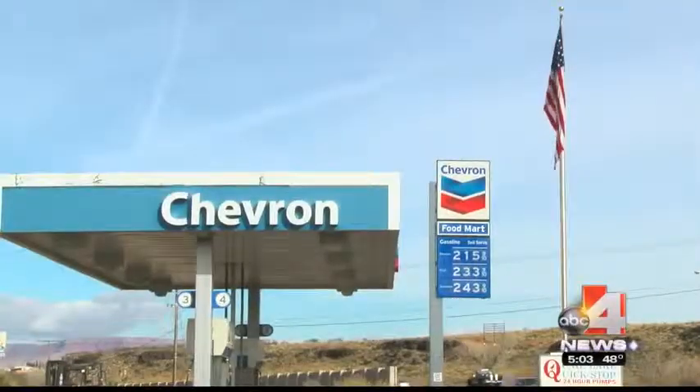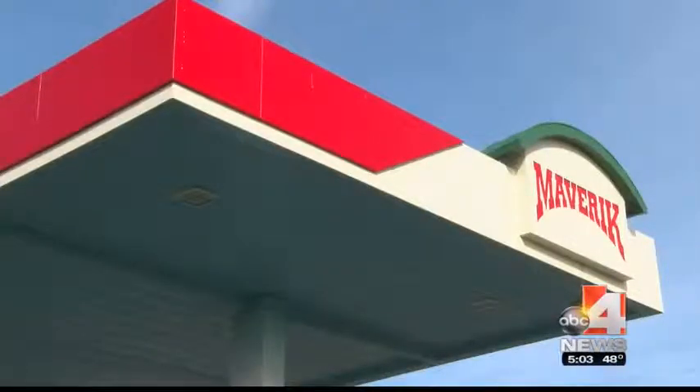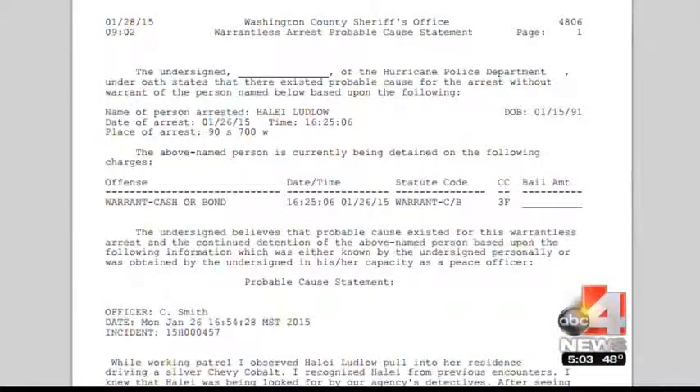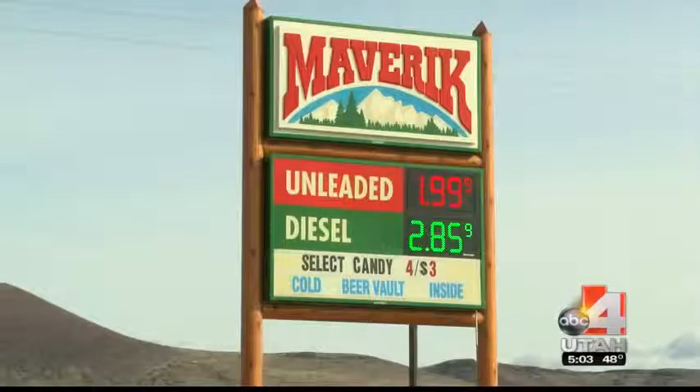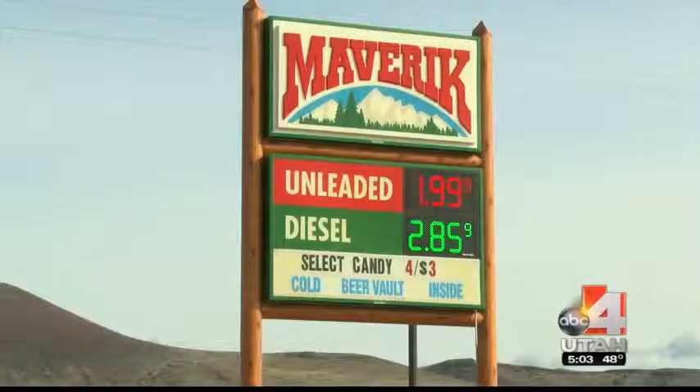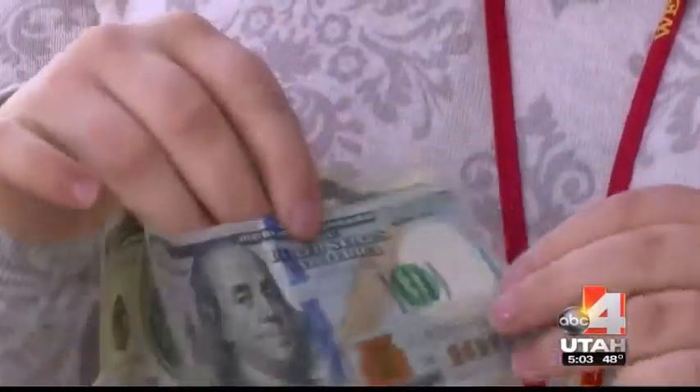Police say the investigation began at two gas stations in Hurricane. A detective wrote in the probable cause statement that 23-year-old Haley Ludlow pumped $5 worth of gas and paid with a fake $100 bill, taking in the change. That same day, police say she returned to buy a $2 energy drink with another $100 bill and again collected the change.